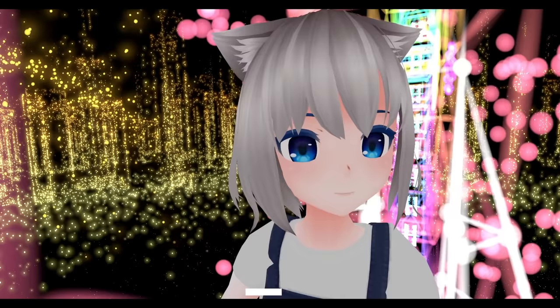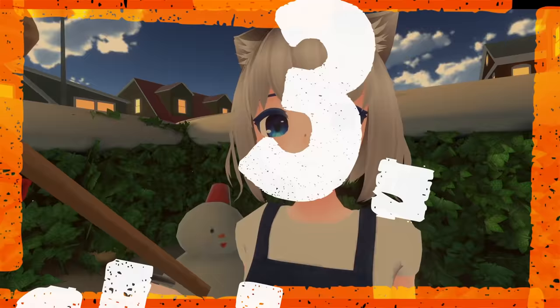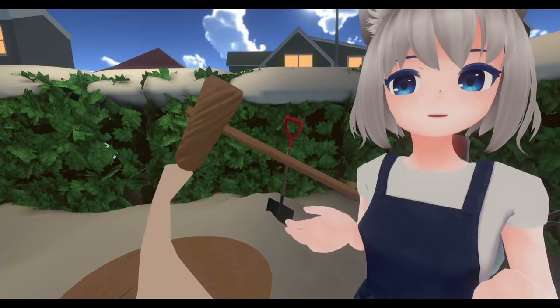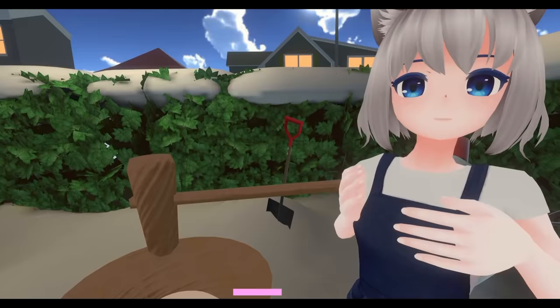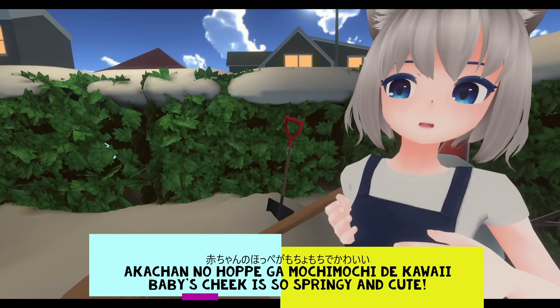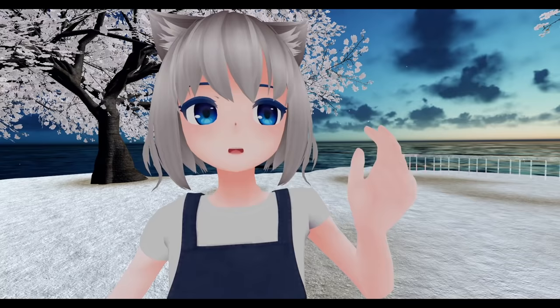Number three: もちもち — a springy texture, like mochi. もちつき is a New Year's event in Japan where mochi (sticky rice) is made for everyone. Anyone who has seen もちつき might have experienced that elastic, springy texture of mochi. Example sentence: The baby's cheek is so springy and cute.